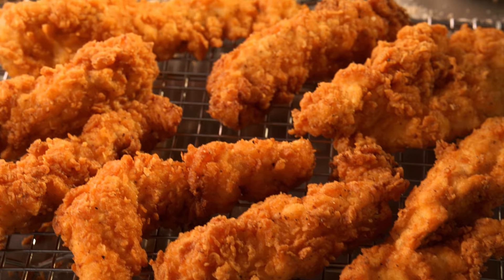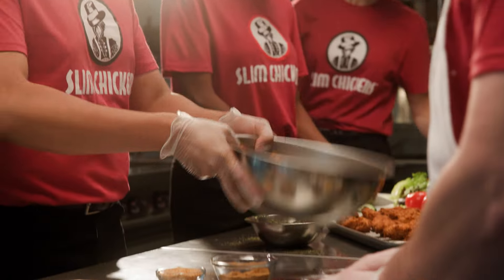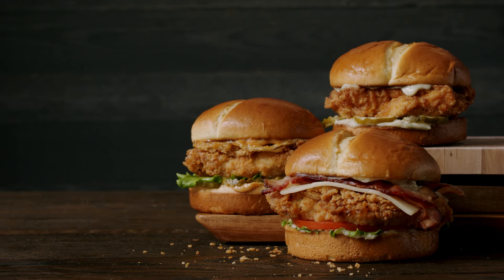At Slim's, it all starts with real delicious chicken, hand-breaded with our famous Southern spices, wings shaken in your favorite flavors, and a lineup of craft sandwiches.